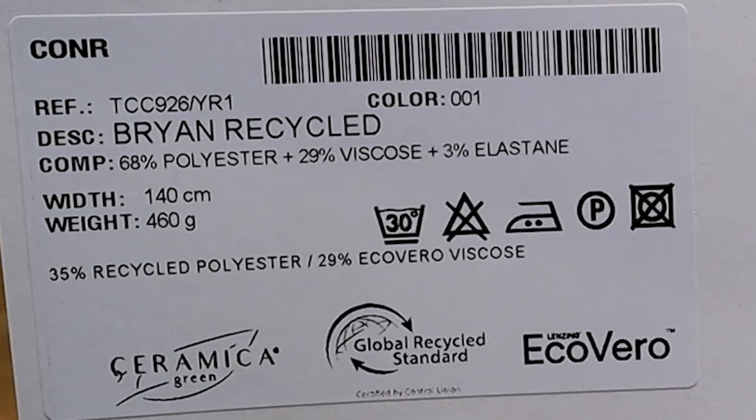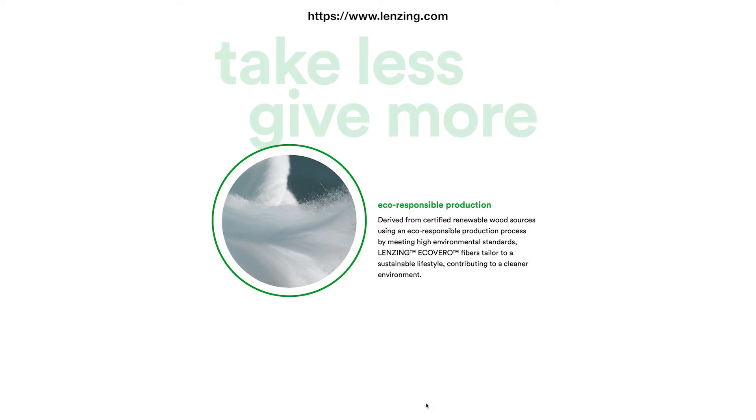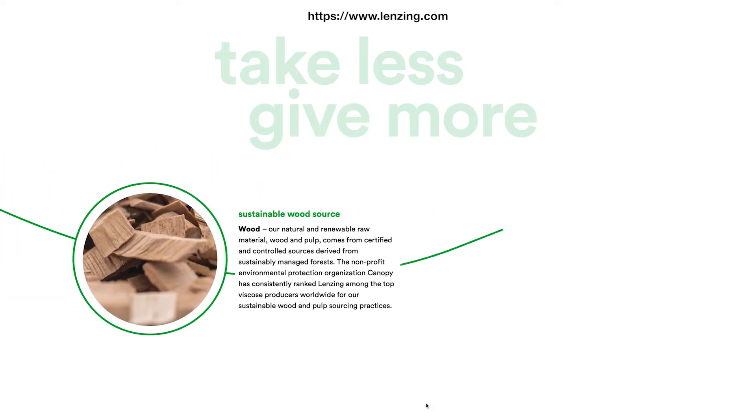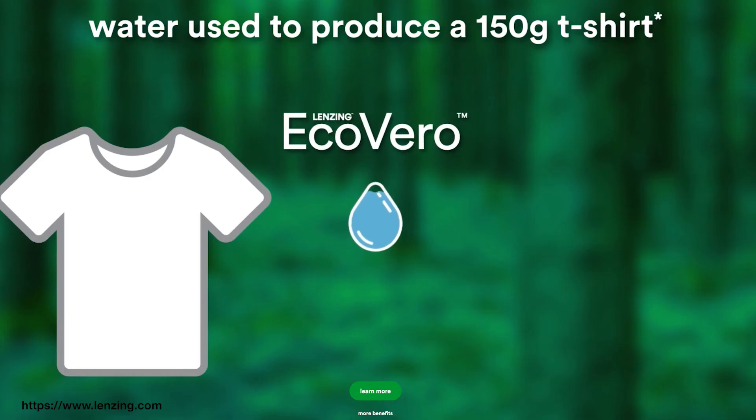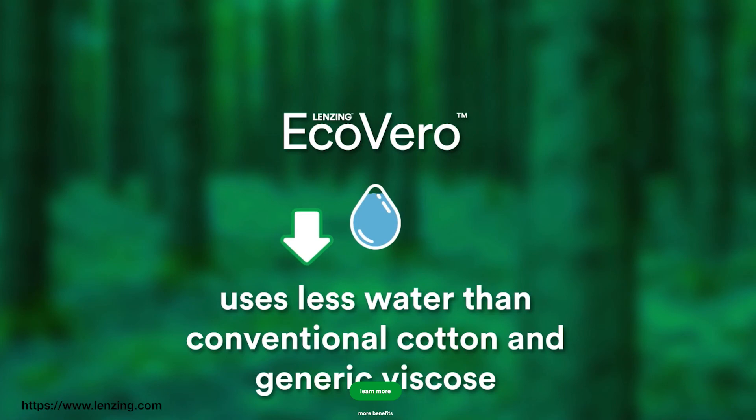Lenzing fibers, such as EcoVero viscose. This is responsibly sourced wood pulp derived from certified renewable wood sources, using an eco-responsible production process with up to 50% lower emissions and water impact than conventional viscose.